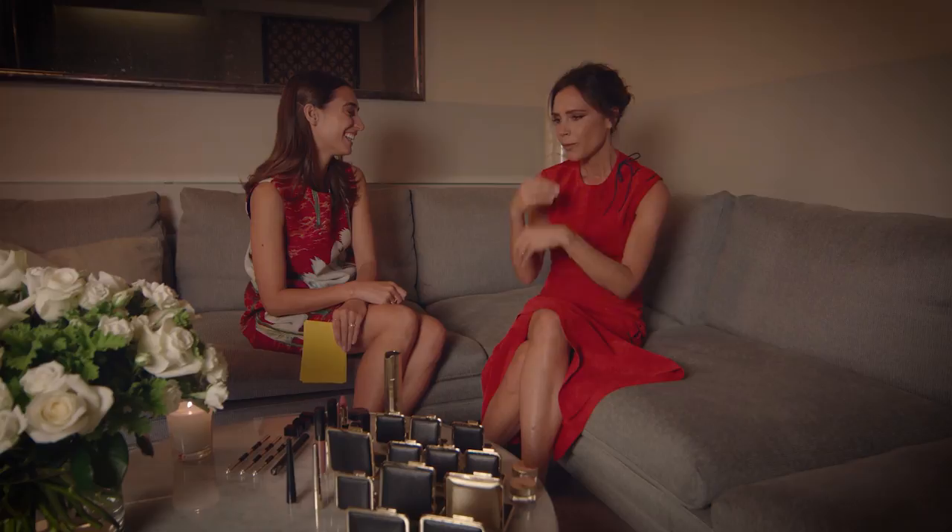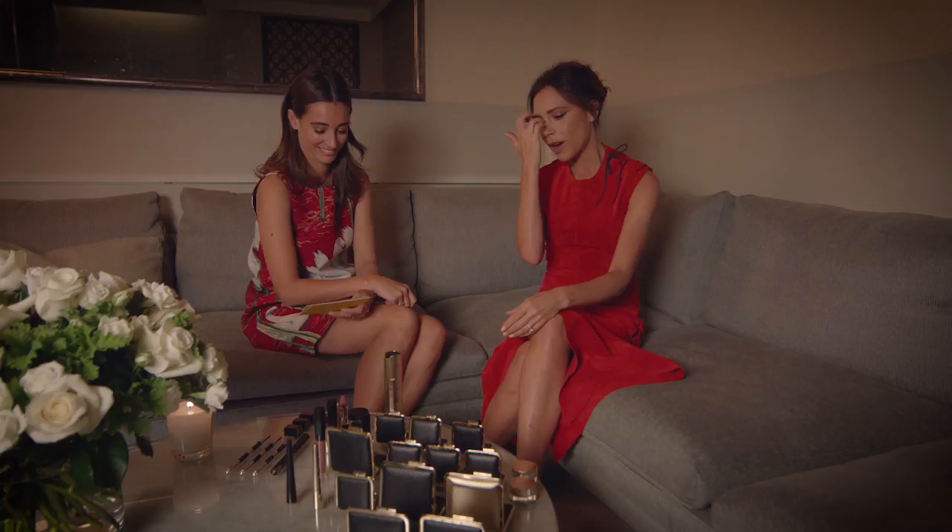Do you have a favourite Spice Girl makeup look? When I was pregnant with Brooklyn and I was still in the Spice Girls, we did a video called Goodbye, and I had really short hair — just a short little pixie cut — and that was quite nice, natural makeup. So that would be my favourite.